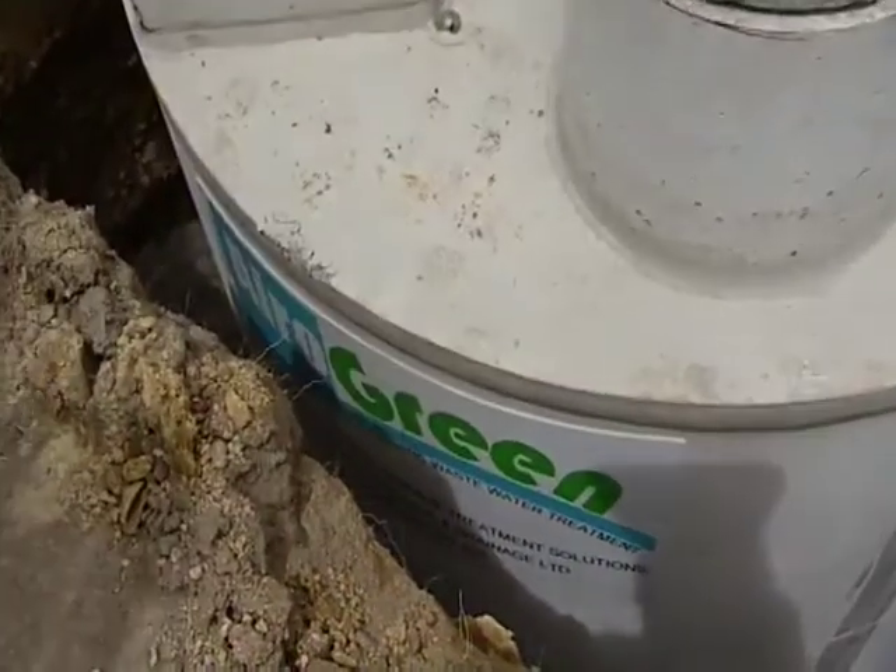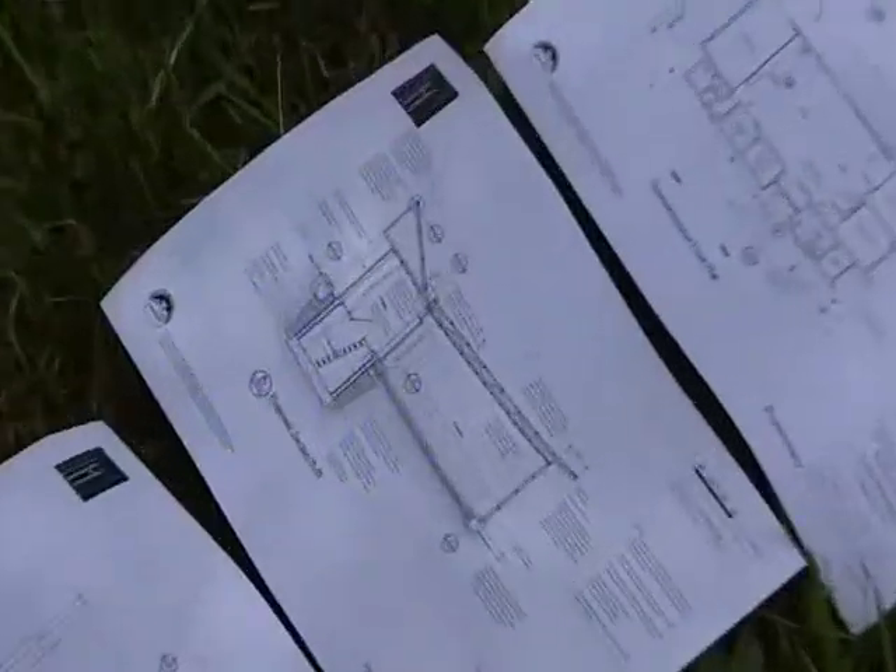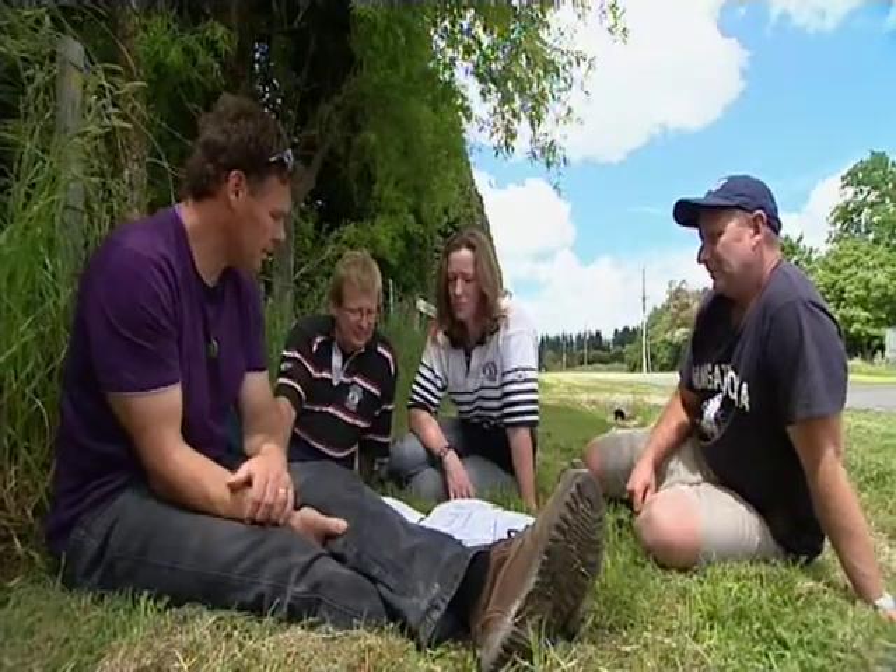The waste is treated and then dispersed onto the land, so there's no effluent going into the water table that can contaminate water — it's all very much contained on the site. The system has solar panels that actually create their own electricity to run their own pumps, and it's really not using a great deal of power. Being an eco house, we don't want to use a quarter of our power purely just running a sewage pump.